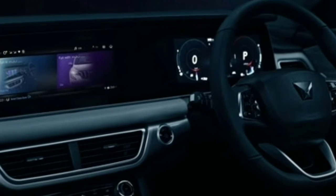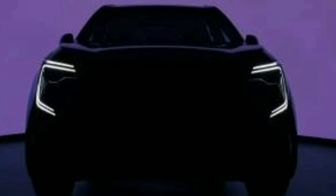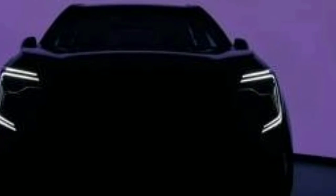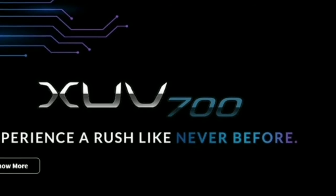There are two rotary buttons for the air conditioning, a new flat-bottom steering wheel, a push-start button, and wireless smartphone charging as the next feature.